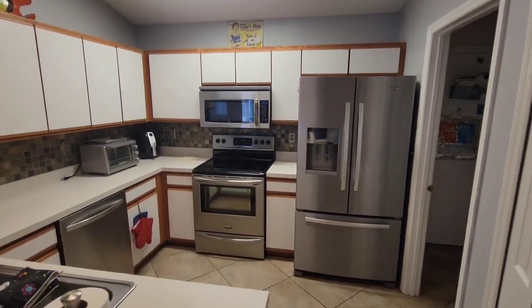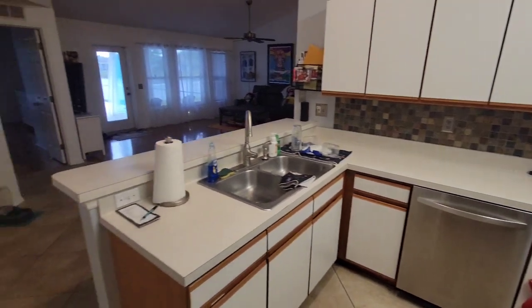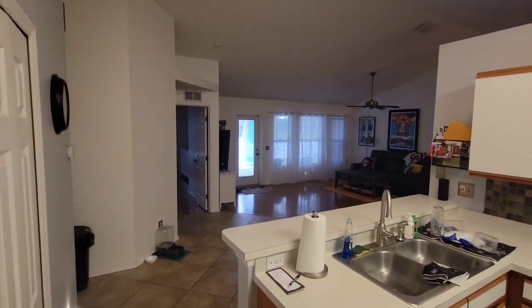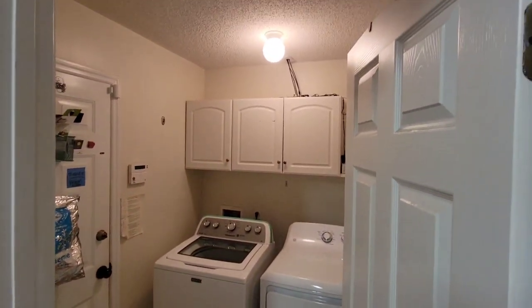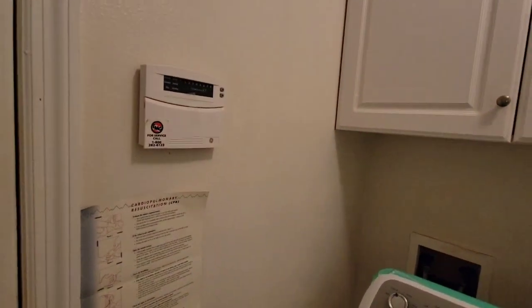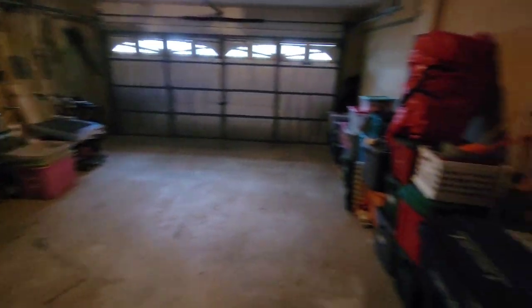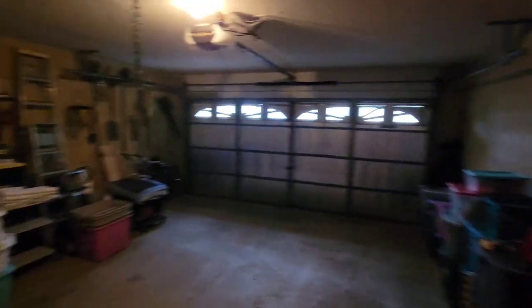Appliances have clearly been updated at some point. Your laundry's right off the kitchen before you go out to the garage. And you've got a tight two-car garage — about as small as it's going to be for a two-car. You don't have a whole lot of room on either side of the door.